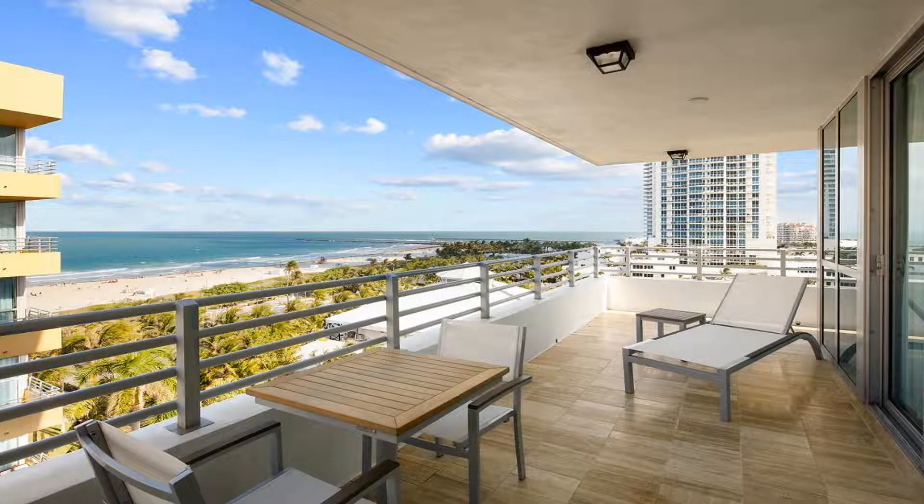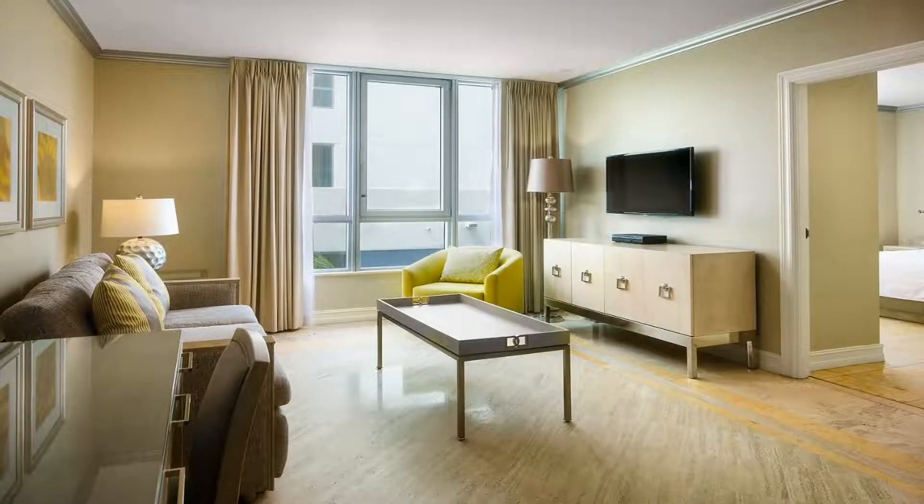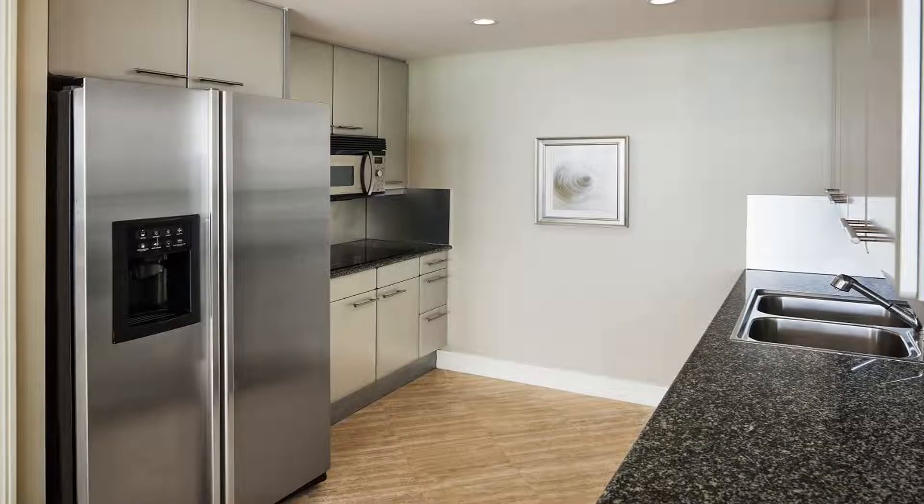Along with Spa 101's massage treatments and facials, a flat screen TV is included in every guest room. All of the spacious suites at the South Beach Bentley Hilton are equipped with state-of-the-art furnishings, including kitchens or kitchenettes and flat screen TVs.